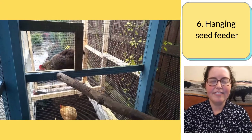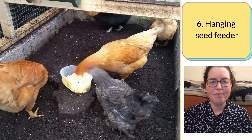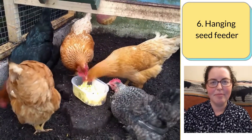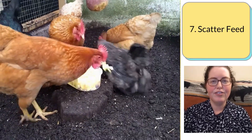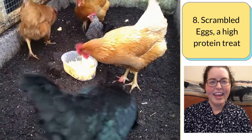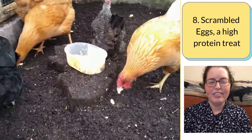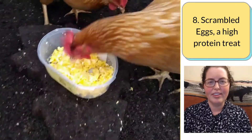A hanging seed feeder — we make them work at getting some treats out of a homemade seed feeder we made, and it's another way to help pass the time. Scatter feed — searching and scratching for food is another positive use of their energy. Scrambled eggs are a protein-rich enrichment treat which is helpful for hens who are in a molt or under stress.